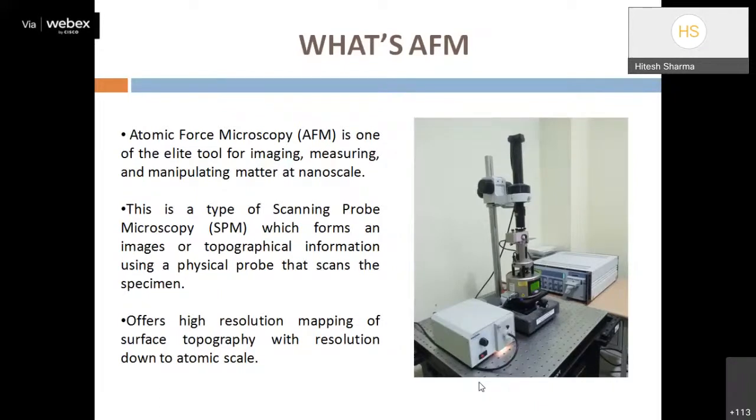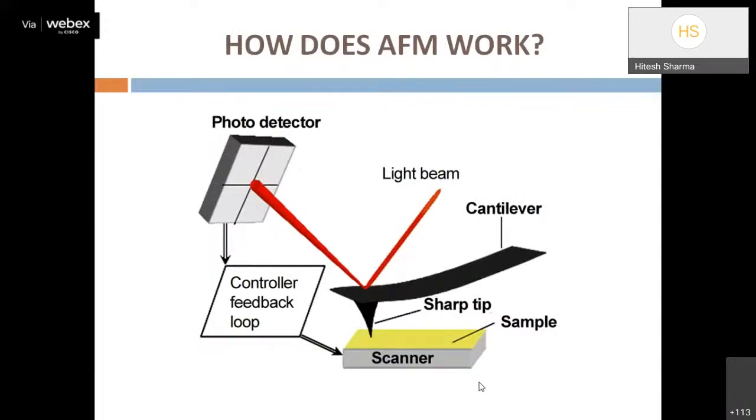Now I will discuss the parts and working principles of AFM, including operations and artifacts. The basic principle of AFM involves a PZT scanner — typically a Lead Zirconate Titanate (PZT) type — over which we place the sample. A cantilever-based probe scans over the sample, which has different morphologies, and the tip moves over the sample surface.